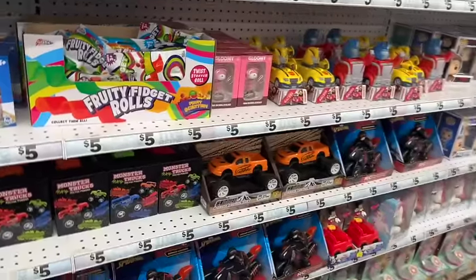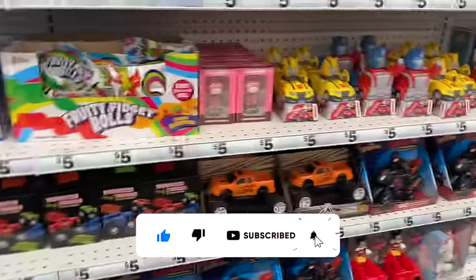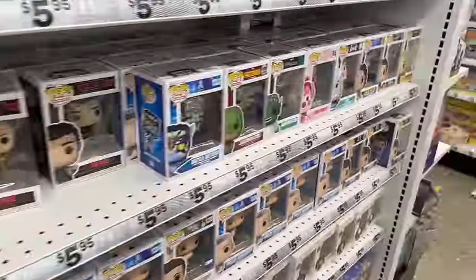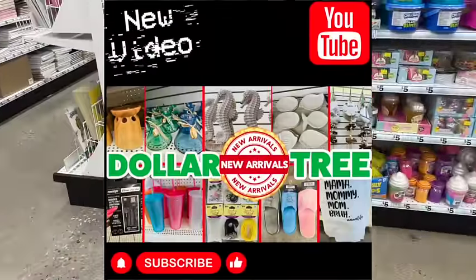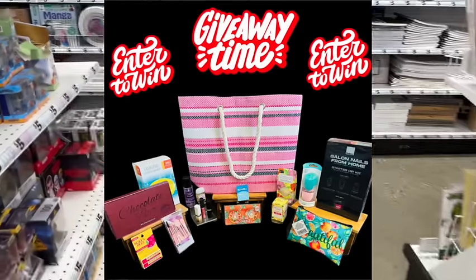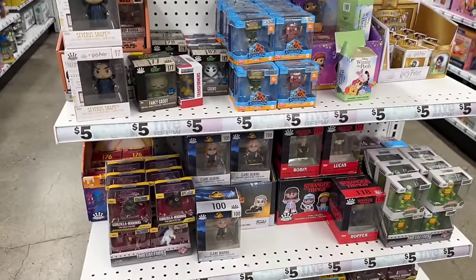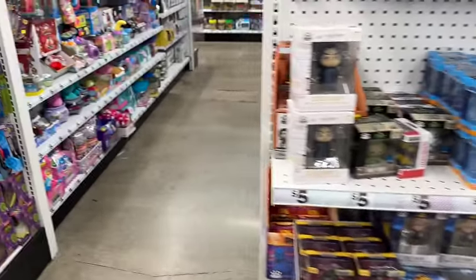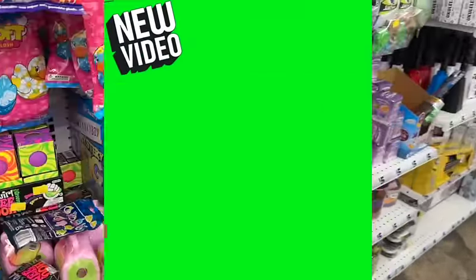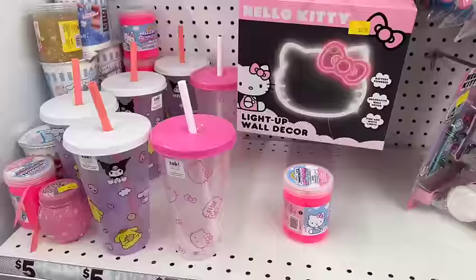A friendly reminder: if you're new to my channel, please hit like, subscribe, and the notification bell. I have amazing subscriber gifts going on right now — completely free and easy to enter. Check out my Dollar Tree shop with me uploaded every Wednesday, and my Dollar Tree haul every Tuesday — both always have an amazing subscriber gift. I'll link those at the end of the video and pin them in the comments.